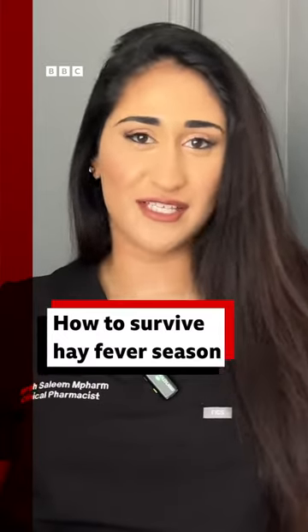Why is hay fever so bad this year? Last week, pollen count hit some of its highest levels this year. And bad news, it's due to stay high for most of the UK this week. Here's how you can treat it at home.